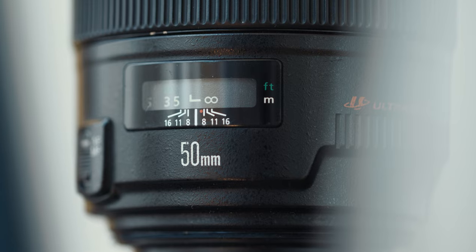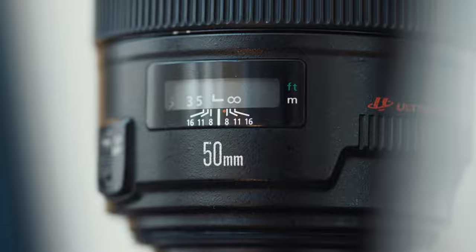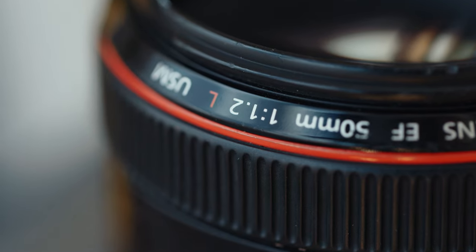It feels so nice to be able to trust the autofocus of this lens, especially at 1.2, because that's the opposite of the experience I had with the previous generation of this, which was the Canon EF 50 1.2. That lens was a lot softer at 1.2, a lot more hit or miss with the autofocus, and this is just like a breath of fresh air, being able to use it in any situation and know that it's going to lock on focus every single time.